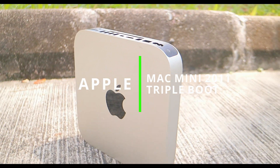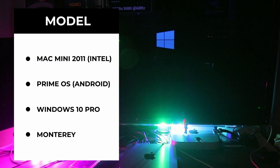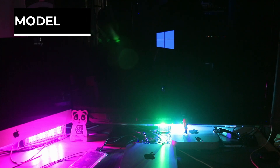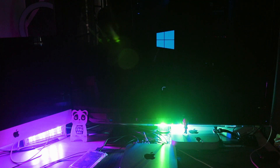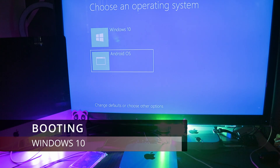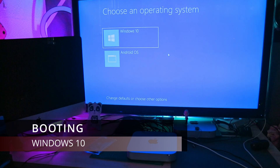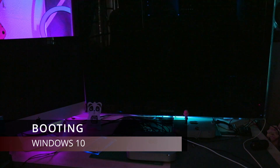Hello, you lovely people of the tube web! I hope everyone is doing fine and staying awesome. In this video, I'm going to be showing you a Mac Mini 2011 Intel edition running three operating systems — macOS Monterey, Windows 10, and Prime Android OS.